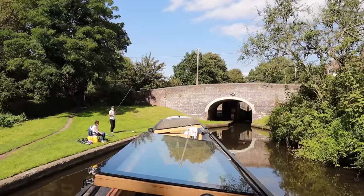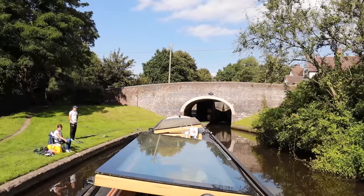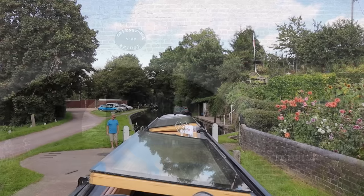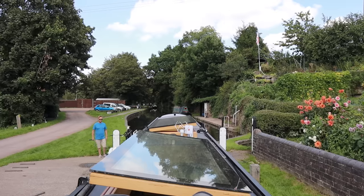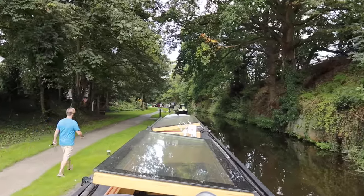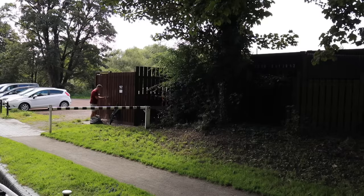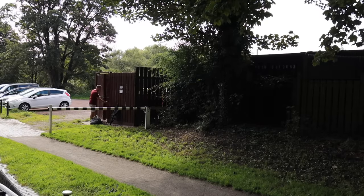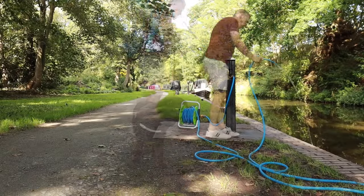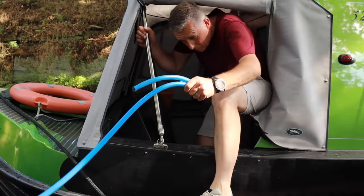We couldn't believe this couple were fishing on the lock landing. Not only that, there's a sign nearby saying no fishing due to live overhead cables. I did warn them about the cables but they didn't seem bothered. Just ahead is the service point at Greensforge so we decided to get rid of our rubbish and fill with water - we've always been told never pass a water point. Our water tank is around 880 litres, which is fantastic, but the downside is it takes forever to fill. We always run fresh water through the hosepipe for a minute or so before putting it into the tank, just in case there's any settled sediment.